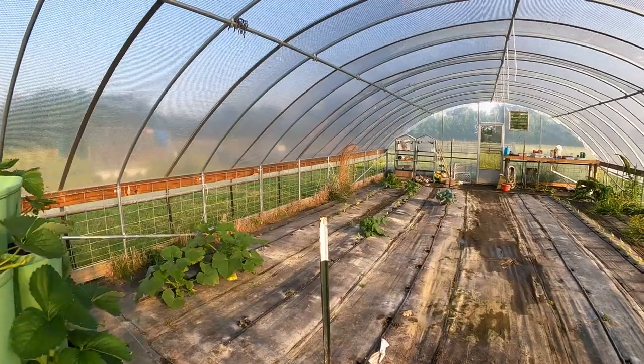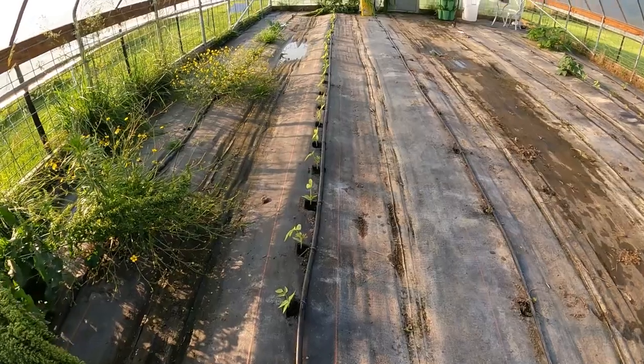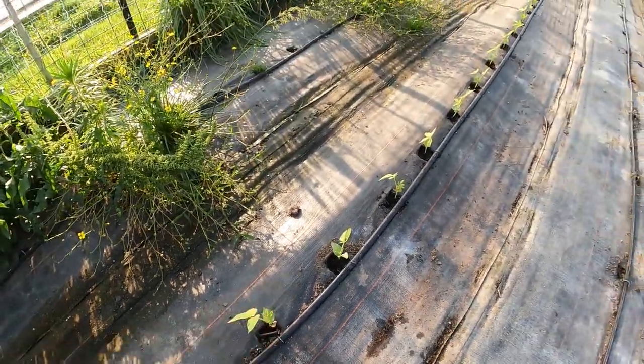We've done a little work in the greenhouse since we were last in here. Levi and I put up the shade cloth, which was very needed. We only have a 30% shade cloth and I really wish I'd purchased a 50% shade cloth. Even now in May, not the hardest part of the year, it will get to mid-90s in here with the shade cloth on, the fan running, and all ventilation open. I think I need a more intense shade cloth. But I did manage to get my cowpeas — black-eyed peas — planted over here.